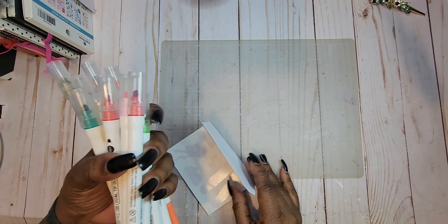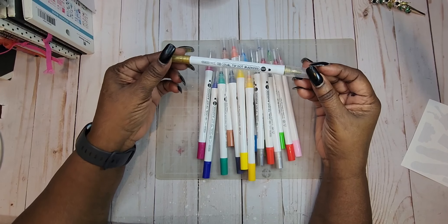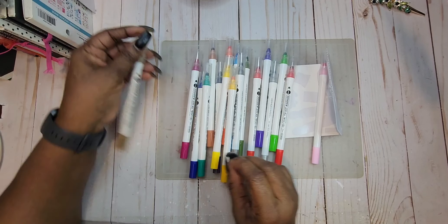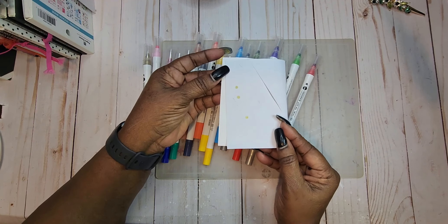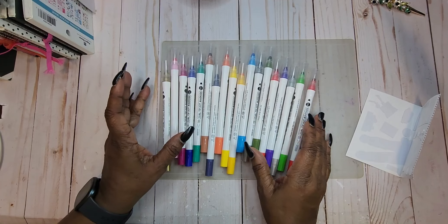The next thing I got from Amazon — I have been wanting these for quite some time. I ordered some dot markers. They are dual tip dot markers by Shuttle Art. I got a gold, a pink — you can see the colors here. I am happy to get those and anxious to use them.